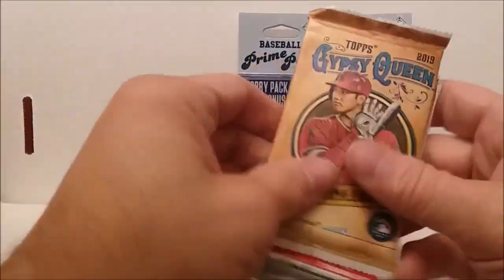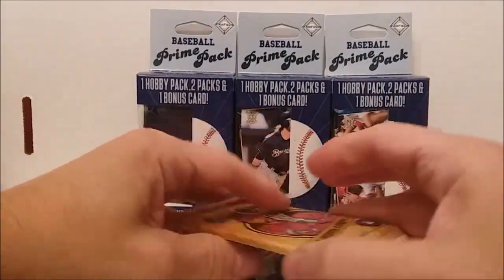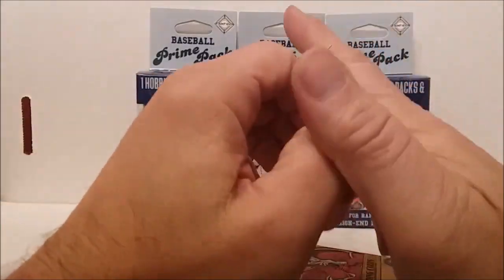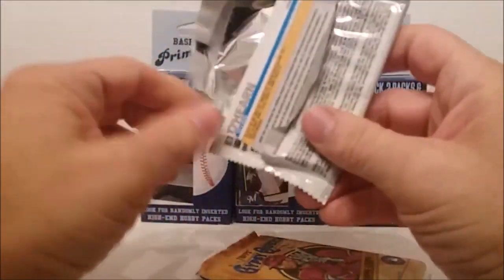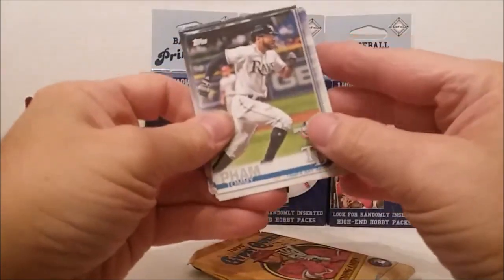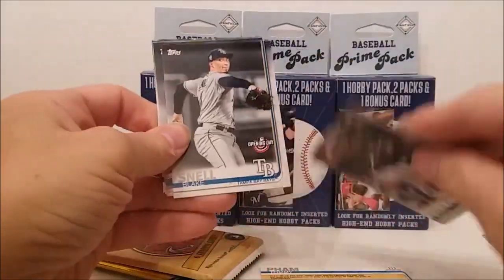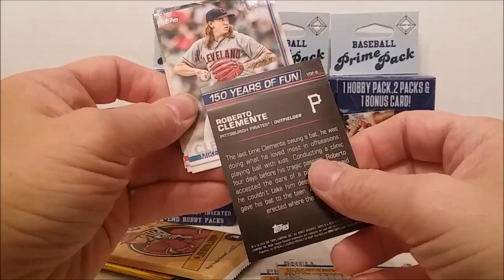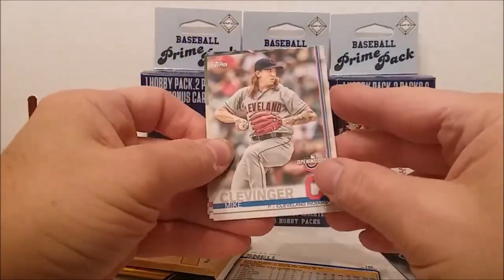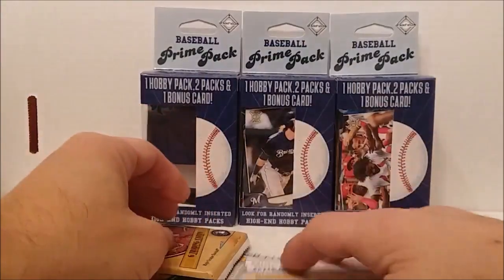This might be the slightly newer ones - we got two 2019 packs. Whatever the case, we're going to open them and enjoy them. We'll open the Opening Day pack first. We have Tommy Pham, Daniel Palka, Blake Snell, we have 150 Years of Fun Roberto Clemente - that's a nice one - Miles Mikolas, and Ryan O'Hearn.